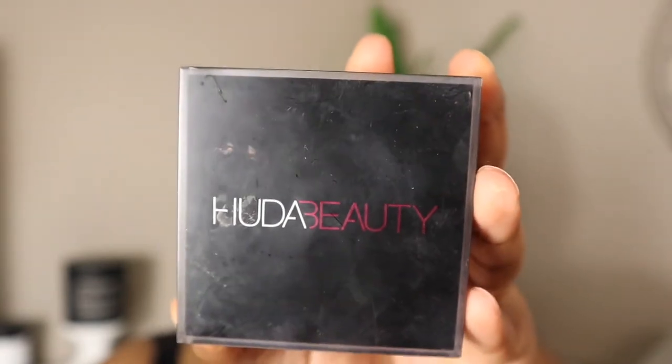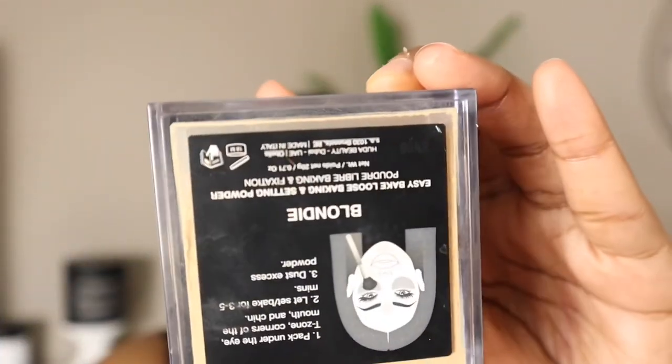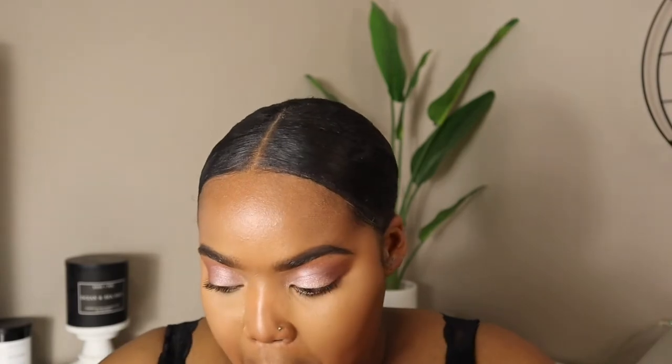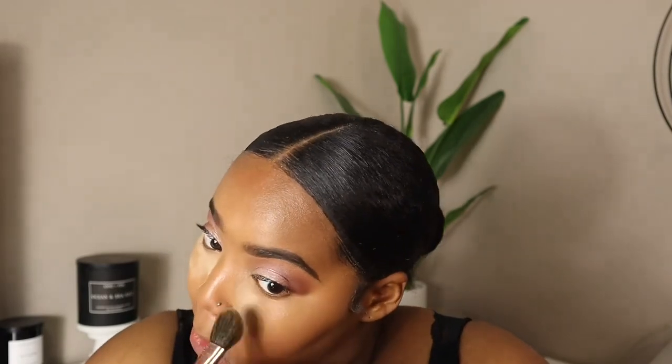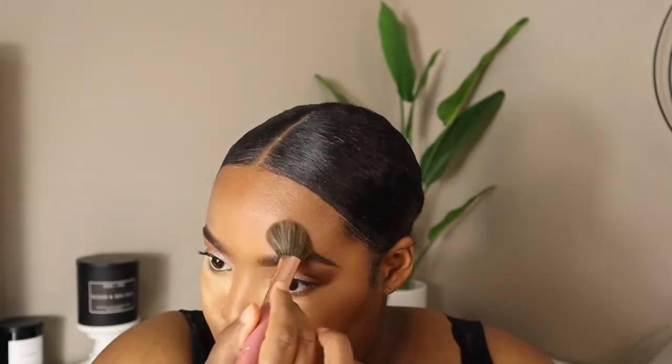I'm going in with the Juvia's Place powder in Hood of Beauty in Blondie. I honestly need to get a shade lighter — I had Cunefa, then went to Blondie, and now I think I need Charbonate Bread. I love this powder — 10 out of 10. The scent is a little weird but we move past that.